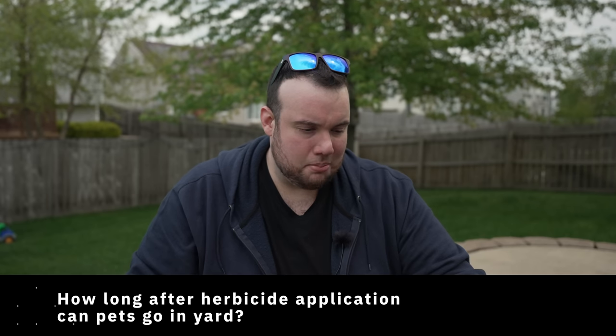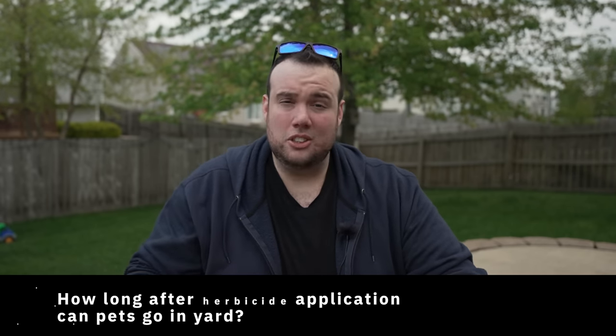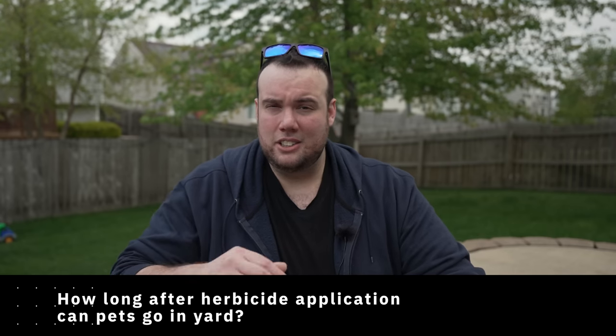I've been getting a lot of questions about herbicides lately, so let me go over a few. First: how long after application can my dog go in the yard? The rule of thumb is to wait until the herbicides are fully dry, and then you can let your dog in with no problem. Another common question: how long do I have to wait to reapply? Just give it about a month, give or take a week depending on how bad your situation is. Also, make sure you don't apply it when temperatures are over about 85 to 90 degrees.